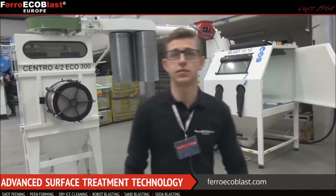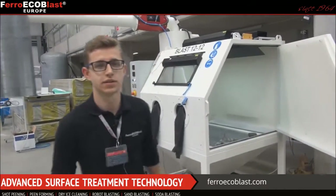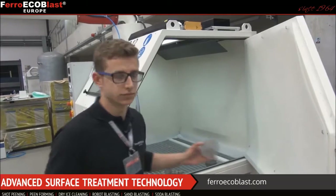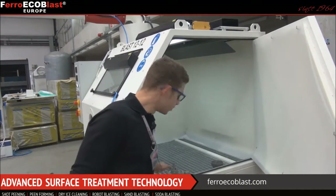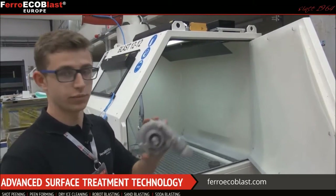In this machine we can blast aluminum, titanium, or magnesium alloys, such as engine parts, mufflers, exhaust pipes, or parts like this. They are used in the automotive industry. And this, as you can recognize it, is a turbine.